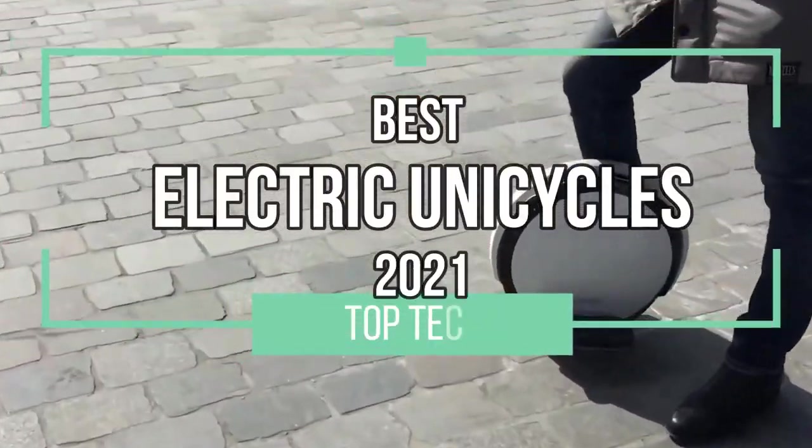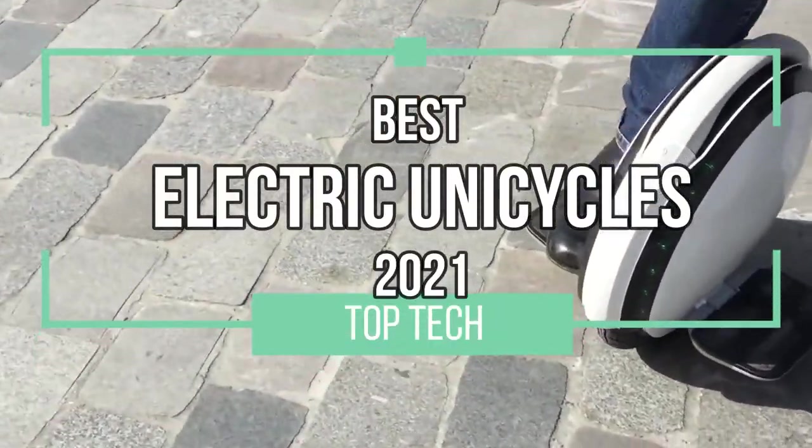A well-balanced edition of Top Tech today. In this video, we have the best electric unicycles out in 2021. Let's ride!